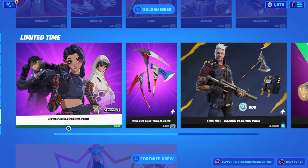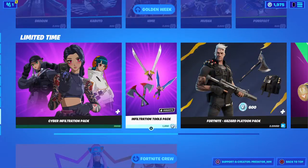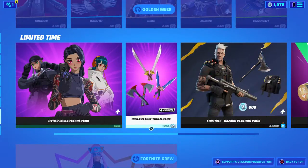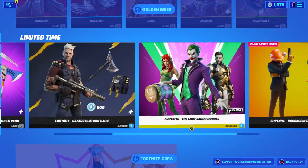We still have the Cyber pack with 3 different skin styles and 3 different backpacks. You can also buy the pickaxe - 3 pickaxes each with 2 different styles for 1,200 V-Bucks. And of course we still have the Joker Vandal. I don't know why we still have it.